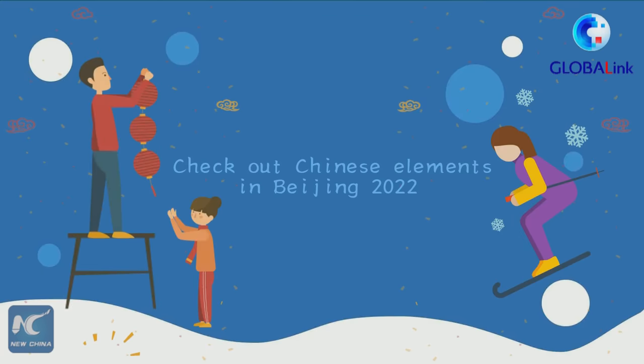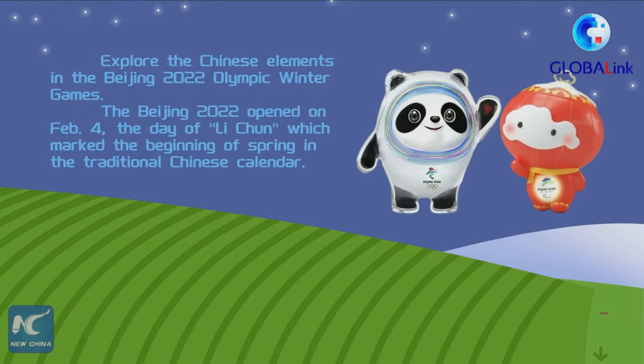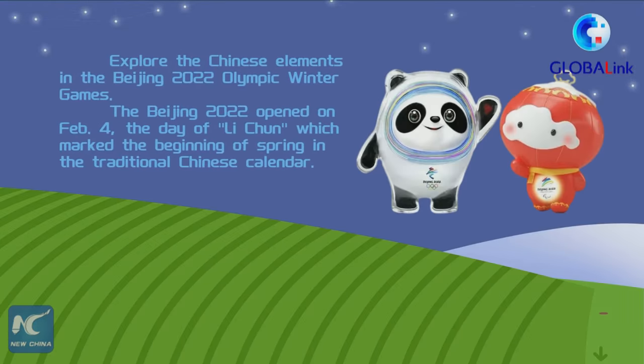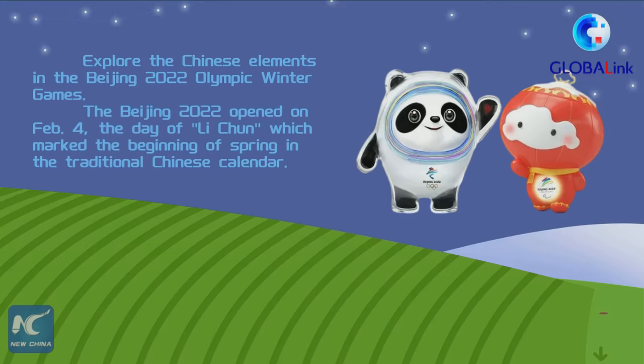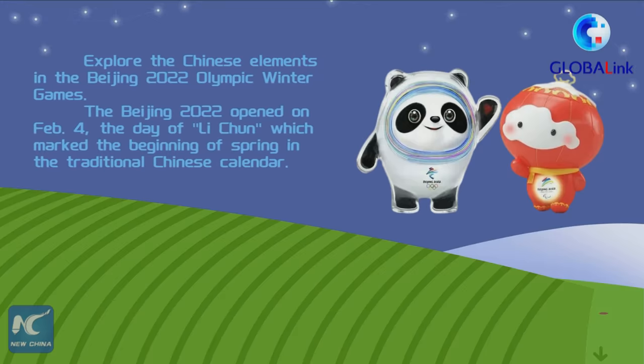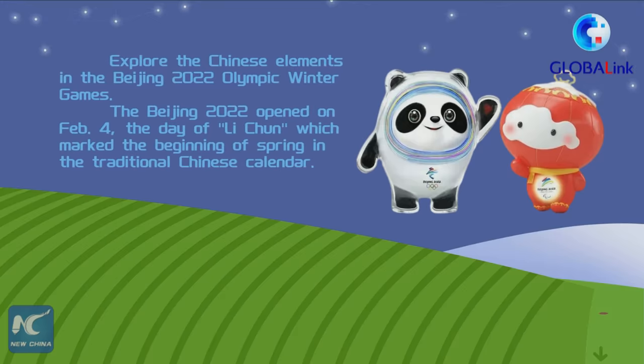Explore the Chinese elements in the Beijing 2022 Olympic Winter Games. The Beijing 2022 opened on February the 4th, the day of Lichun, which marked the beginning of spring in the traditional Chinese calendar.